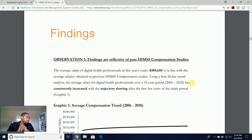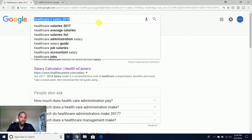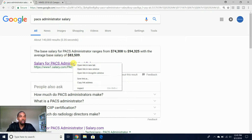If you wanted to break that down by different healthcare IT positions, you'd need to do a little more searching. But some positions make salary information more readily available than others, such as a PAX administrator salary. For instance, on salary.com for PAX administrator, the base salary ranges from $74,000 to $94,000 with the average base salary of $83,000 per year for PAX administrators.